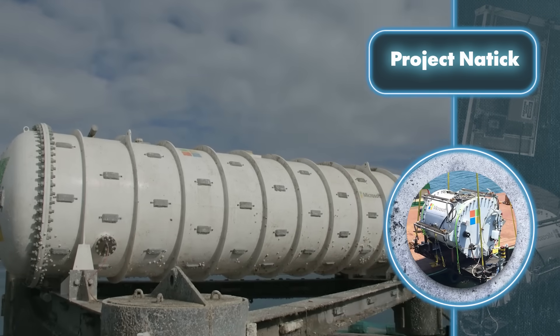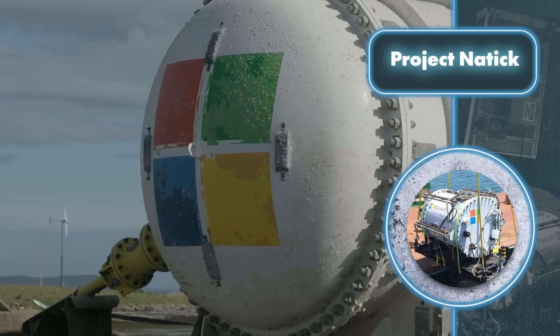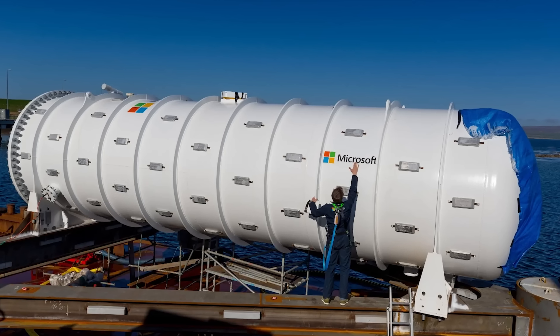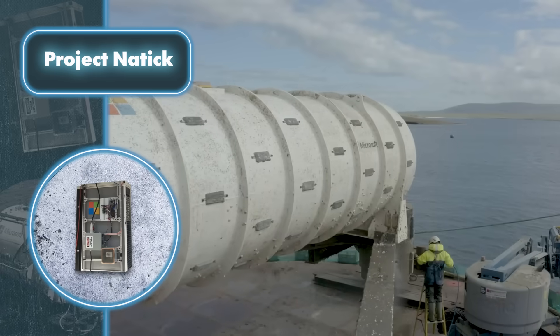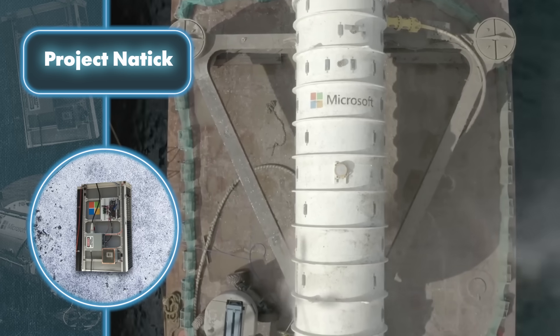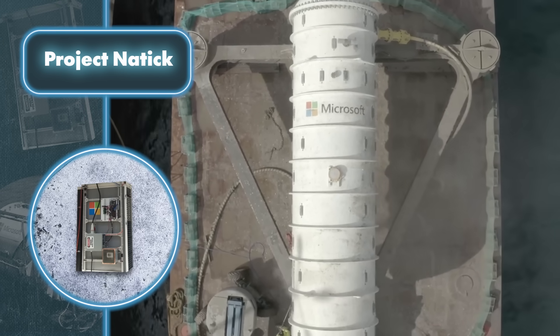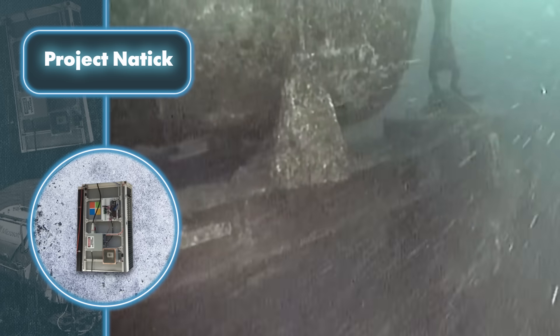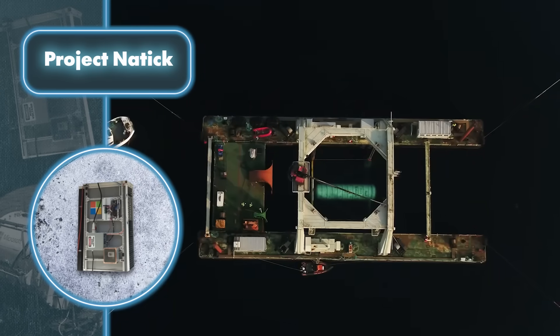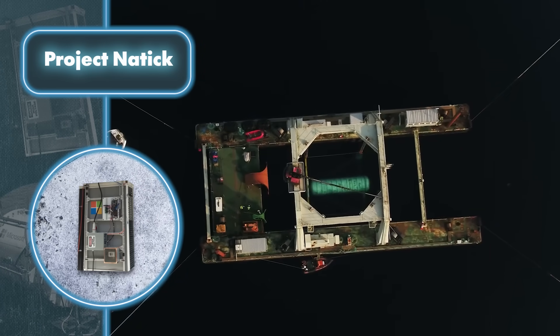Microsoft soon realized their solution was practical and decided to dive into further research. They submerged a larger data storage facility — this time measuring 39 feet in length — at a depth of 118 feet. The cooling system for this larger data center also relies on water, flowing through radiators attached to the back walls of the server racks before returning to the ocean.